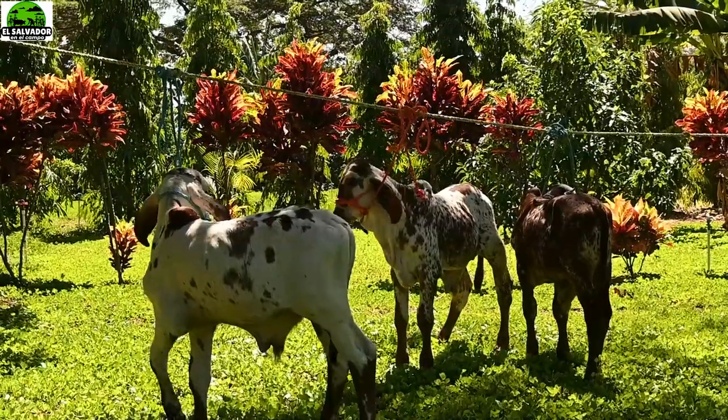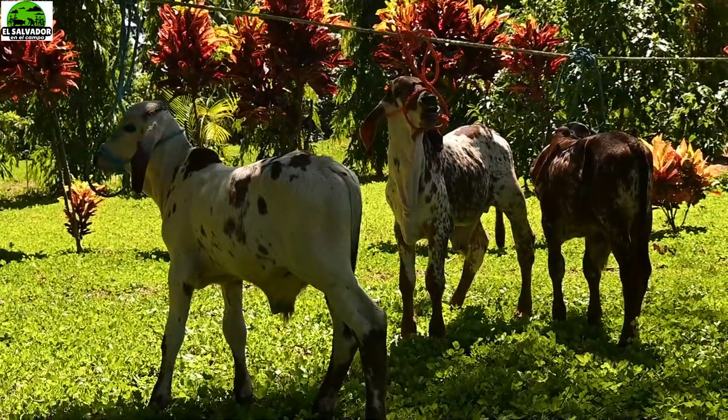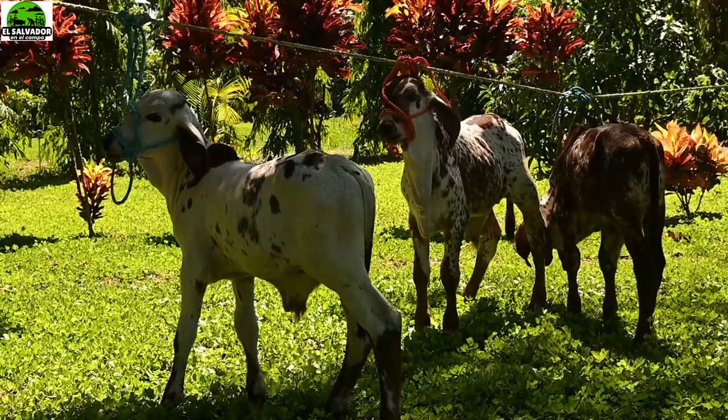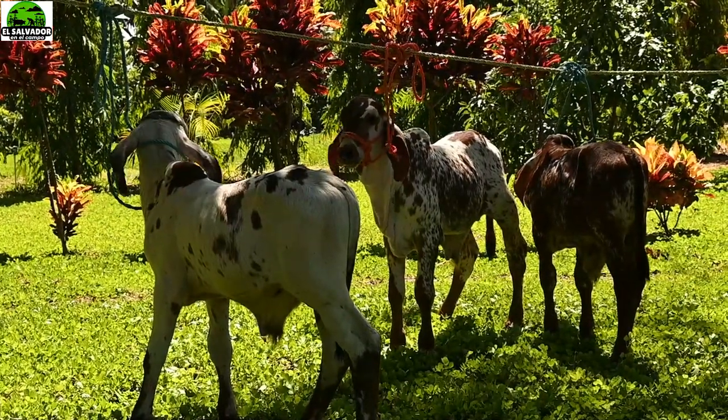Bienvenidos amigos a otro video de su canal El Salvador en el Campo. Sé que ya se están recreando los ojos con esta vista, tanto por los terneros como por el hermoso fondo, y les prometo que no es virtual, es natural.